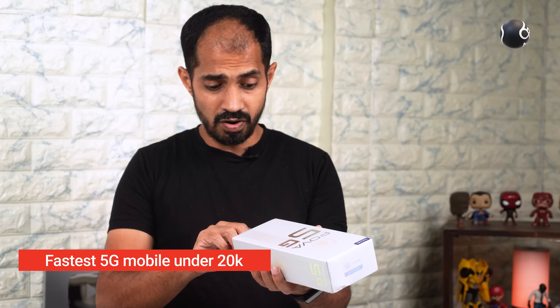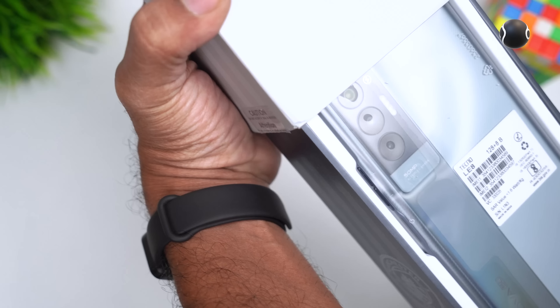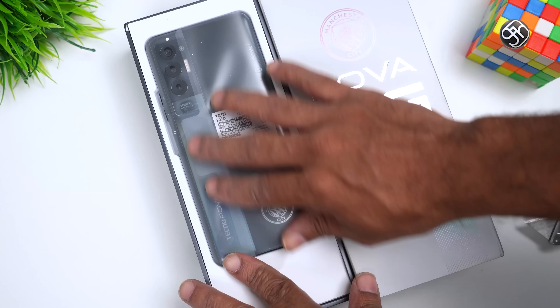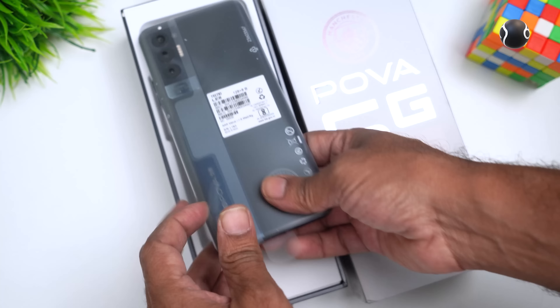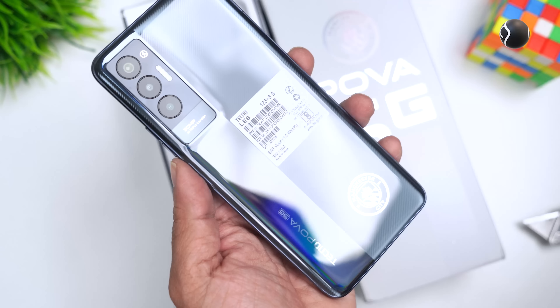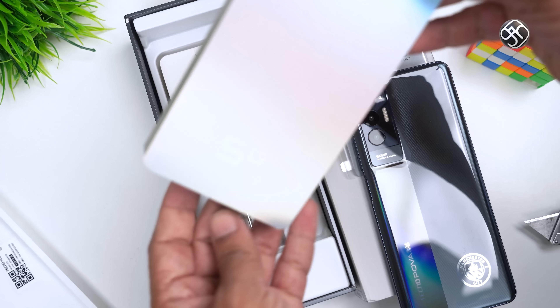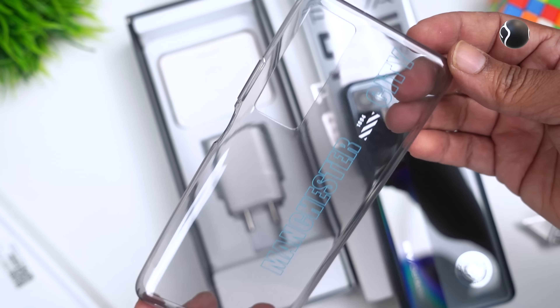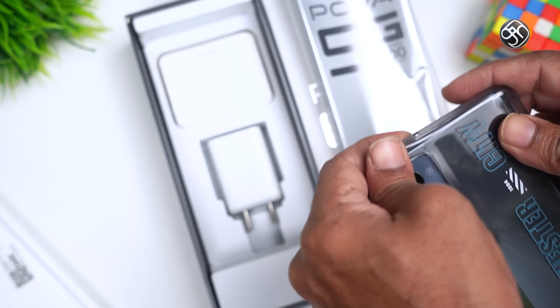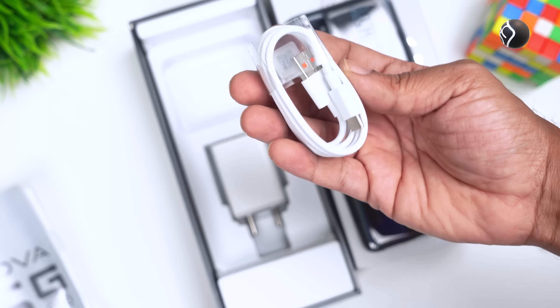We will unbox the box and see what's inside. There is a Techno POVA 5G mobile phone box. There is a pin board. There is one color — Aether Black. This name is a dual texture format. There is a Manchester City look and logo. There is a user manual and a warranty card.